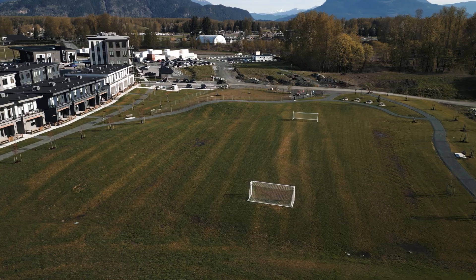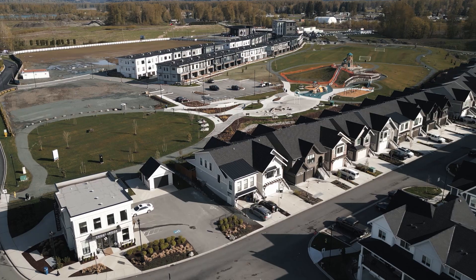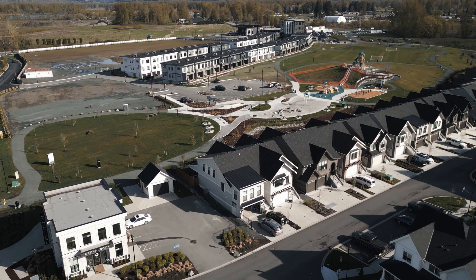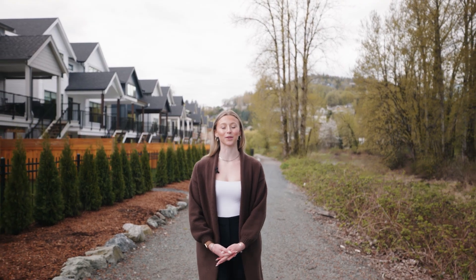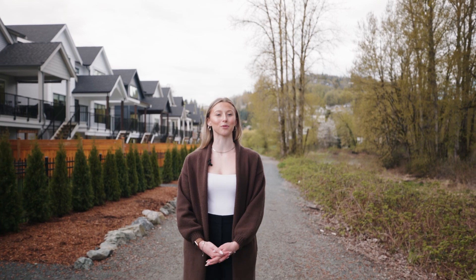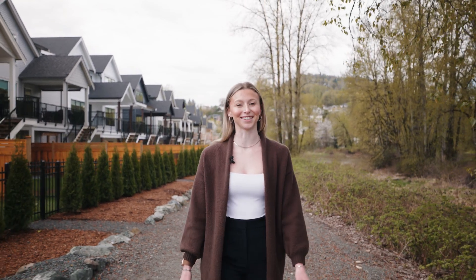Here is the 10 acres of park space, including a splash park, adventure playground, soccer field, and fenced dog park — yes, this development is pet friendly. Around the perimeter is a two-and-a-half kilometer trail, with a total of four kilometers looping through the park and homes. This trail is loved by dogs, kids, and families.